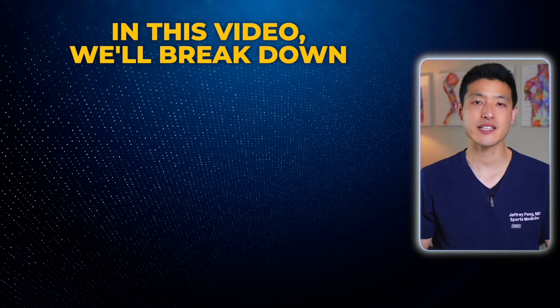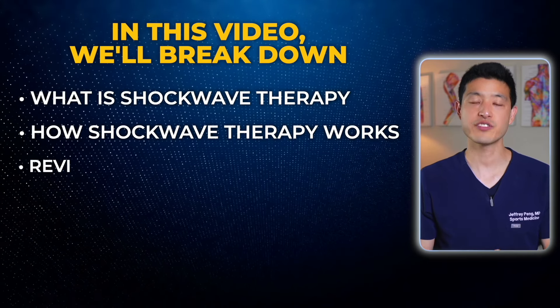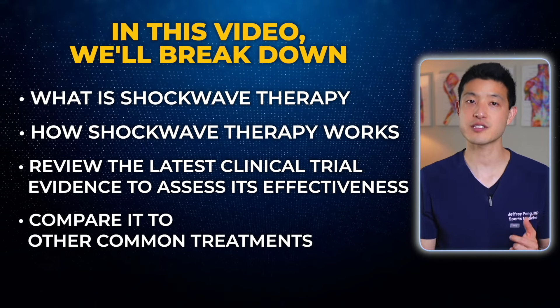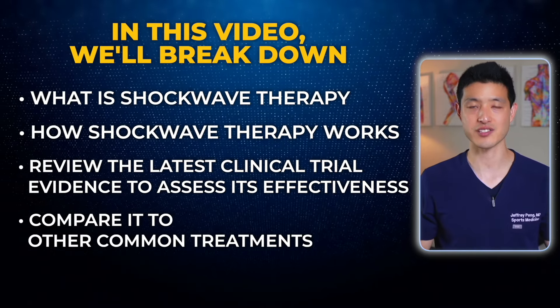In this video, we'll break down what shockwave therapy is, how it works, and review the latest clinical trial evidence to assess its effectiveness. I'll also compare it to other common treatments like physical therapy, cortisone injections, and platelet-rich plasma injections. By the end, you'll have a clearer understanding of whether shockwave therapy might be a good treatment option for you.